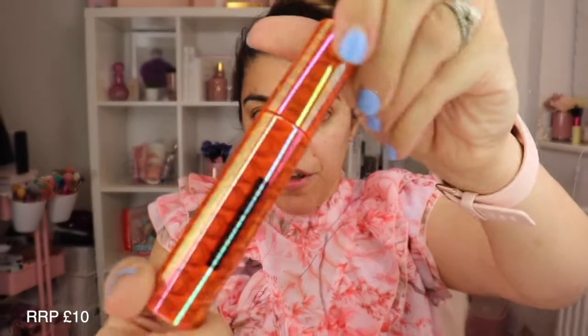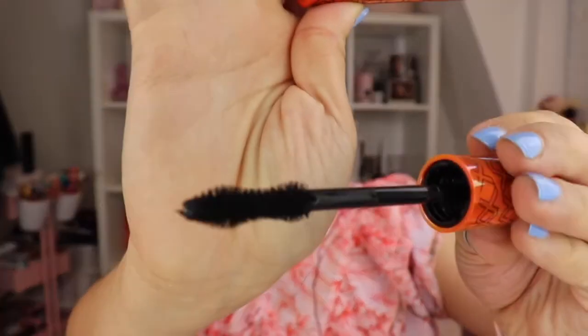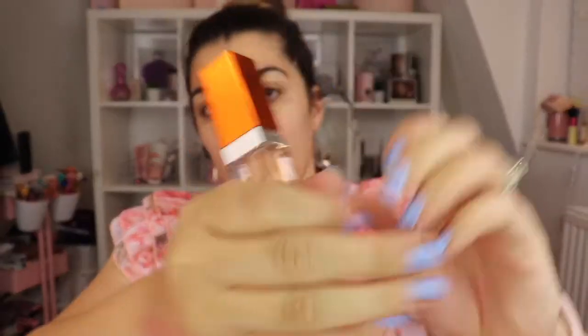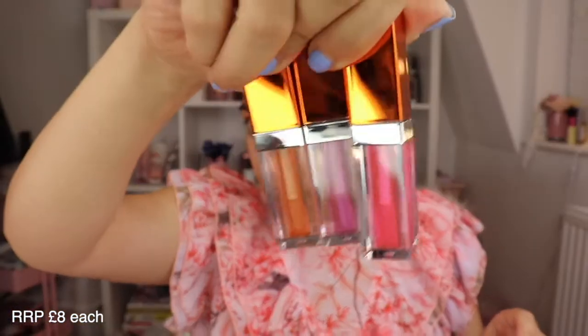Then we have the Volume Lengthen Define Mascara — that's a nice brush. So here we have Peach and Apricot — you can definitely smell peach in that, it smells really nice. Then we have Blackberry and Raspberry — as you can see they've got a slight tint to them. And lastly we have Cherry and Plum — I think I'm going to go for this one. They all actually smell really nice together, but they've come out all clear, so that is the three lip oils.